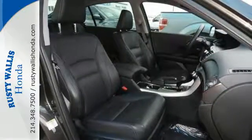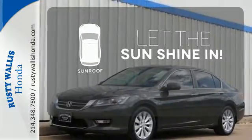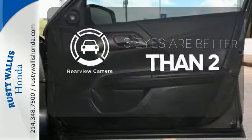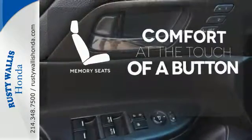It also comes with climate control and parking assist. Let the sunshine and the fresh air in with the sunroof. The backup camera gives you a clear picture of what's behind you. Get comfortable with the touch of a button, thanks to the memory seats.